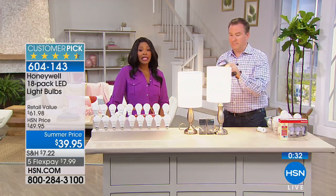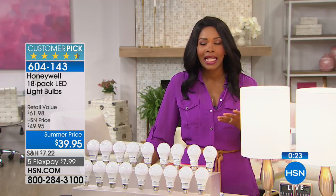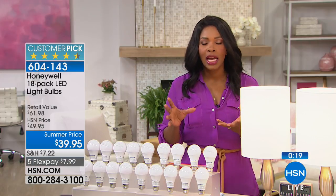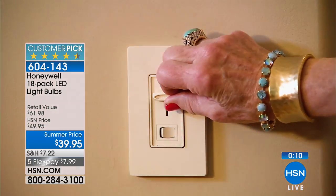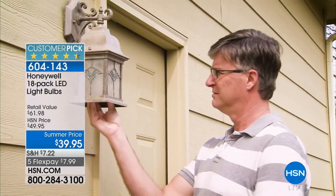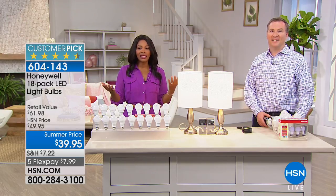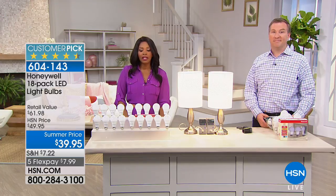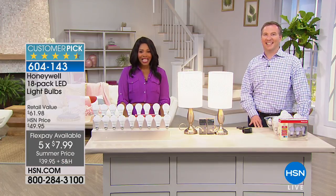This is a great value — these became a customer pick when they were $10 more, closer to $50. If you're someone saying you need new light bulbs and have had issues with those weird squiggly CFLs, or you've been down the light bulb aisle at the big box store with eyes crossing — this gives you the look of a 60-watt but you're only using 9 watts, fits all your regular sockets indoors and outdoors, and you don't have to worry about changing them for 22 years. You're getting 18 of them — go ahead and pick yours up with five flex for the royal celebration.